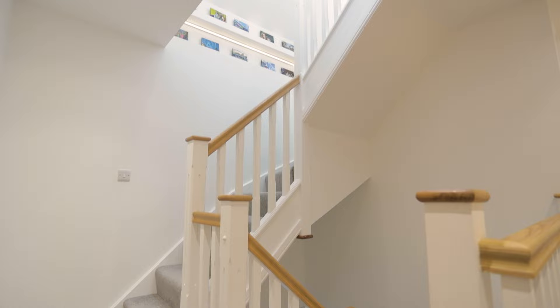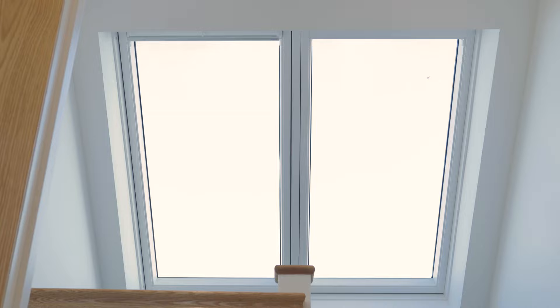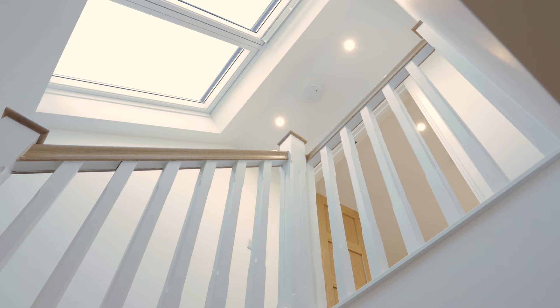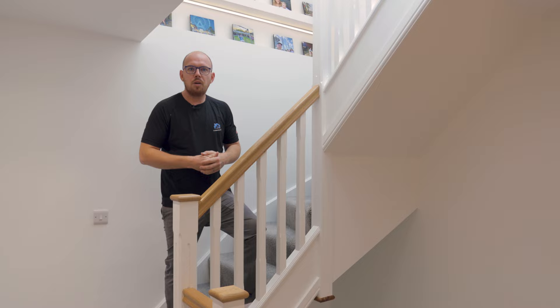I think you'll agree we've got a fantastic layout here, and we've also got the added benefit of this fantastic two-in-one Velux directly over these stairs. Not only does it flood this existing landing with natural light, but this new transition up to the loft is fantastic. Speaking of the loft, let's go have a little look.